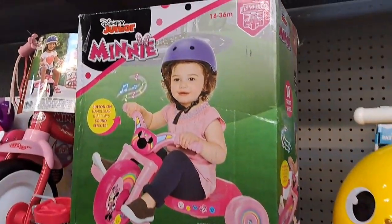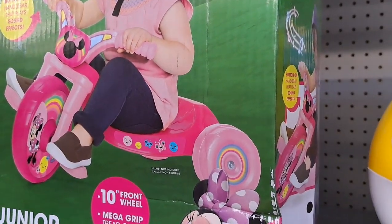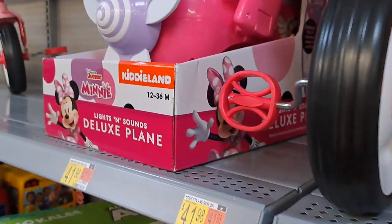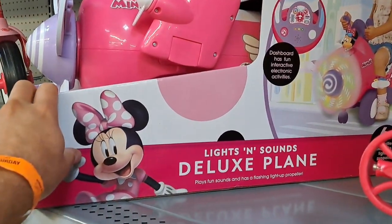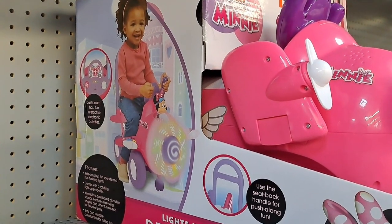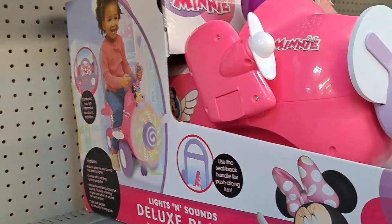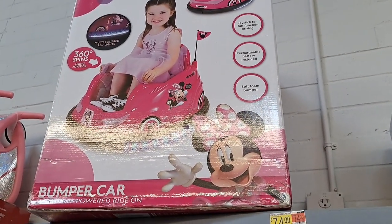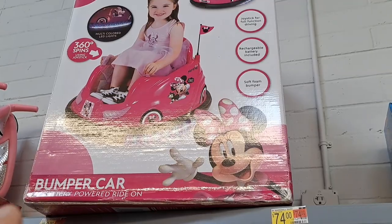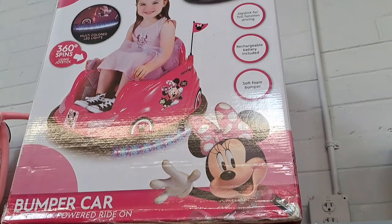We also got a Minnie Mouse Junior Cruiser tricycle here. Looks like it's plastic. We got a deluxe plane with lights and sounds — little ride-on toy here. Pretty cool little item. Look at the propeller — it spins and lights up. Pretty cool. And a Minnie Mouse bumper car — power ride-on powered bumper car. Now that is awesome.